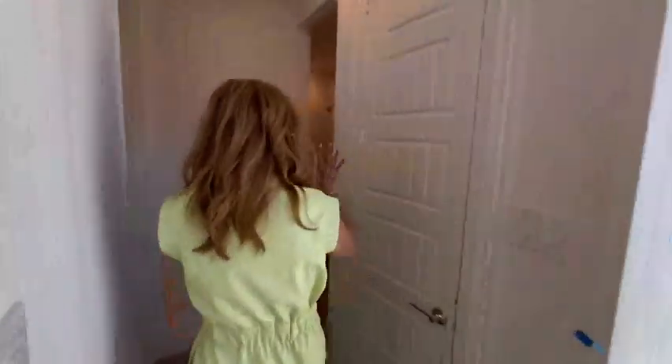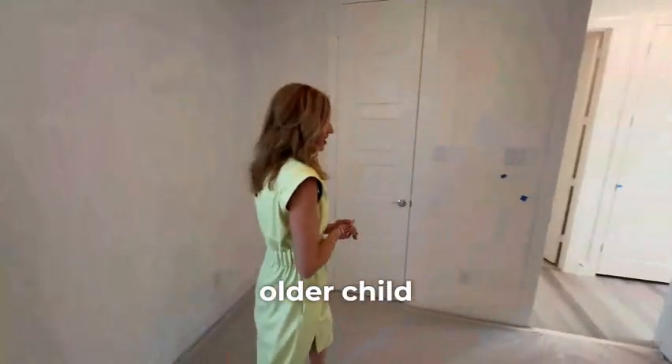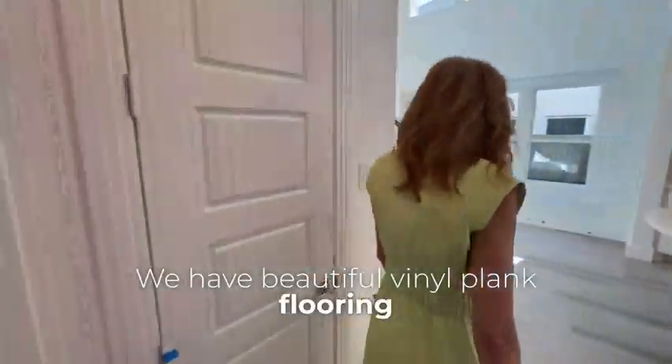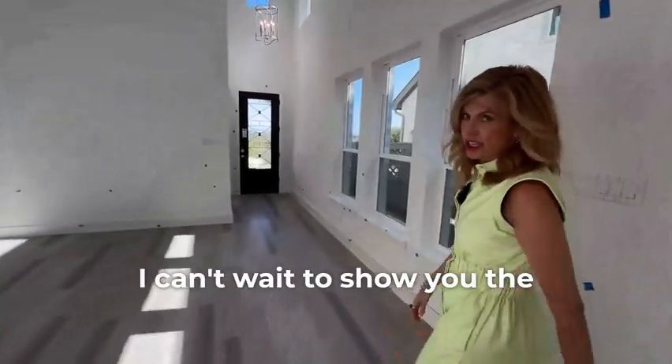Downstairs we have a full bath — look at all those cabinets — and we have a bedroom downstairs, great for in-laws, a baby, or an older child. We have beautiful vinyl plank flooring. Let's sneak back here real quick so we can check out the primary bedroom. I can't wait to show you the surprise in the bathroom.